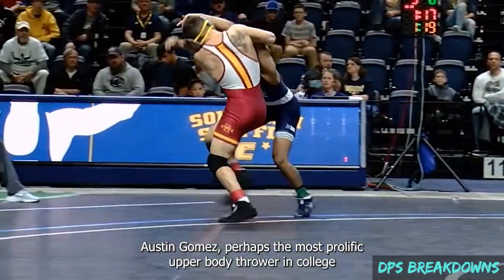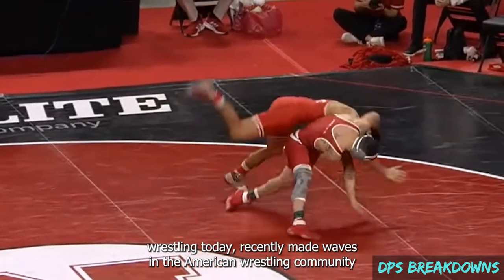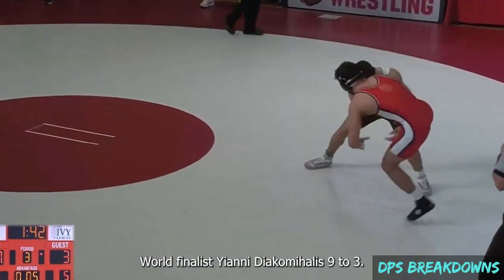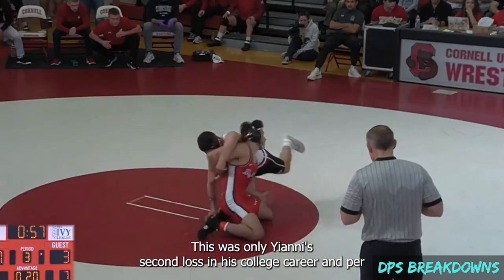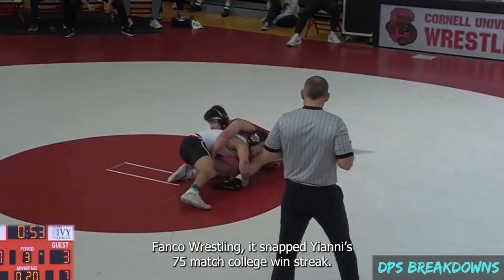Austin Gomez, perhaps the most prolific upper body thrower in college wrestling today, recently made waves in the American wrestling community by defeating three-time NCAA champ and senior world finalist Yanni Diakamoholis 9-3. This was only Yanni's second loss in his college career, and per Fanko Wrestling, it snapped Yanni's 75-match college win streak.